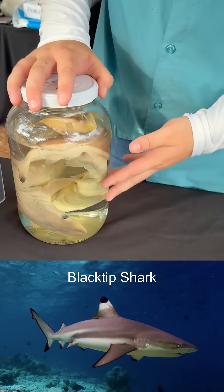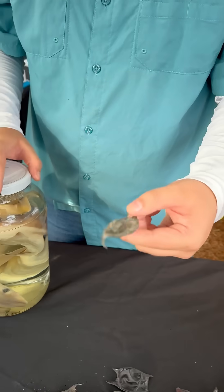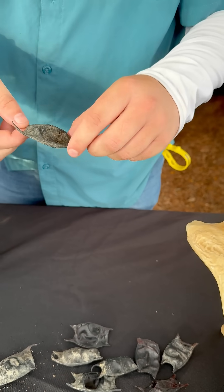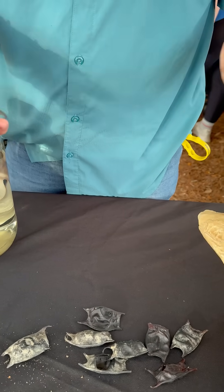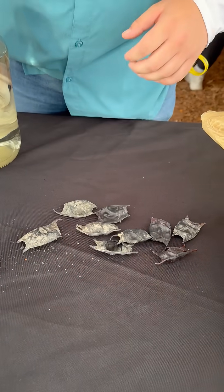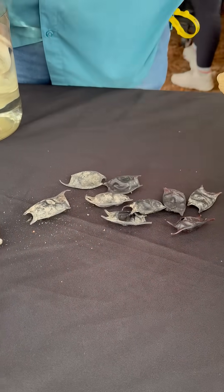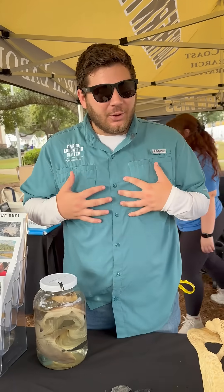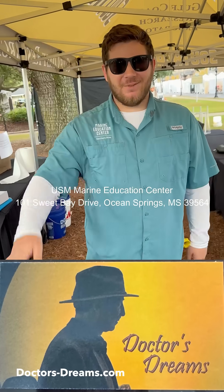Finally, some of our other cool artifacts — we have some blacktip sharks in here. Some sharks are also able to lay eggs; they're also called mermaid's purses, because a lot of times these wash up on shore and people think that these are actually mermaid's purses. Sharks can give live birth, they can lay eggs, or they can hold eggs inside their bodies and then the eggs hatch out. Have a good day, guys!